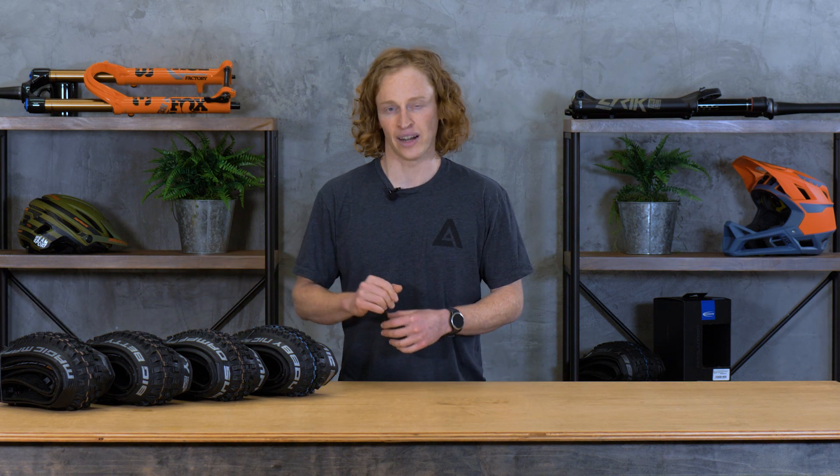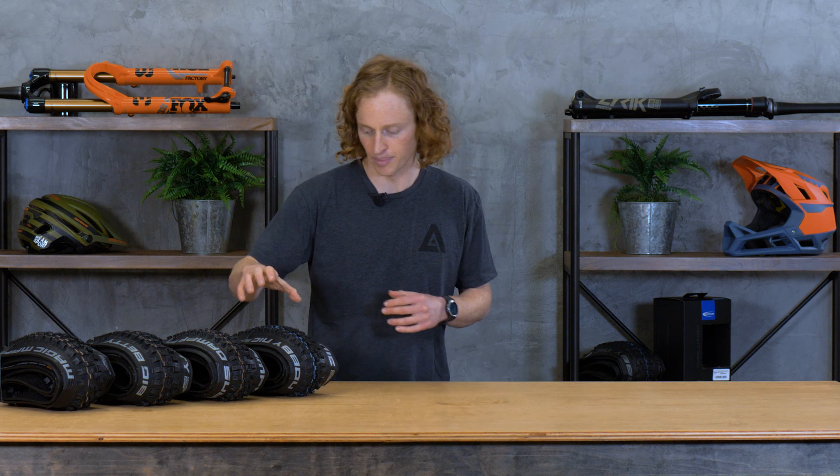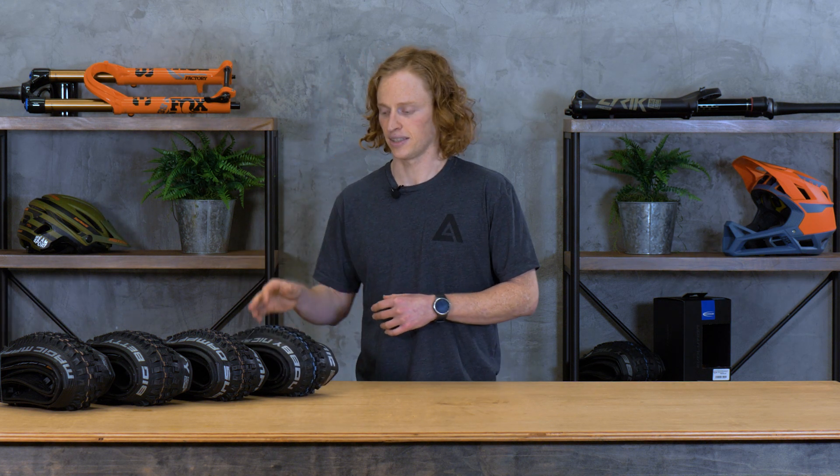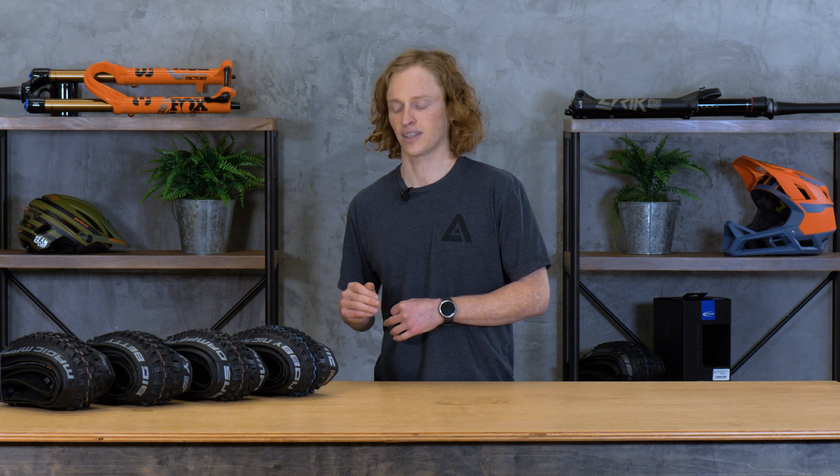They've just totally redone their nomenclature for how they call out their tires. If you spend any time looking for mountain bike tires, you've probably been confused and flustered by all the different acronyms that different brands use and the different ways they describe the construction of the tire and the rubber compounds. So Schwalbe decided to take a stab at making that easier for us to understand.